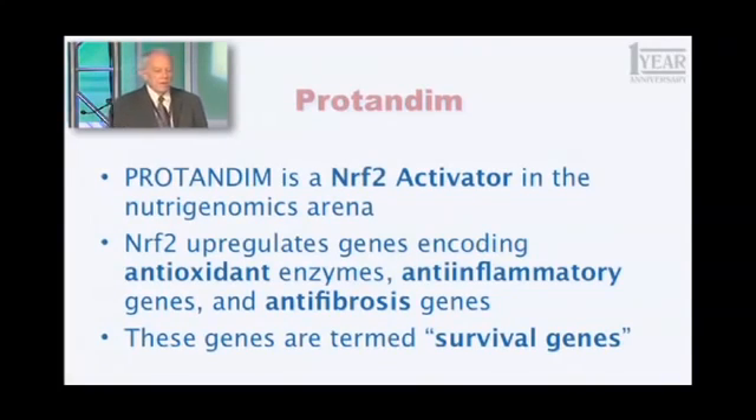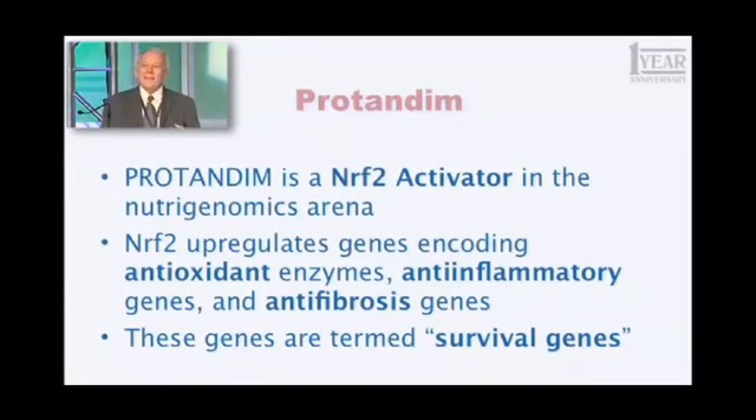That group of 500 genes have something in common — they are termed generally survival genes, and they fall into three broad categories. First, antioxidant enzymes — you've heard about superoxide dismutase and catalase that protect you from oxidative stress. Another significant number of those genes are anti-inflammatory genes — they fight the process of inflammation in your body. And another group are anti-fibrotic genes, meaning they fight the process of scar tissue formation. In internal organs like your lungs, scar tissue is deadly — it's called pulmonary fibrosis, it's untreatable, and it's fatal.